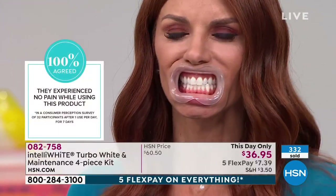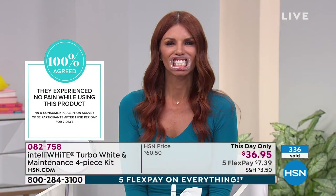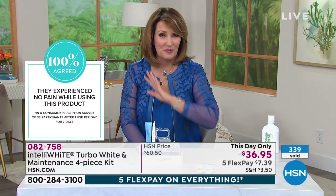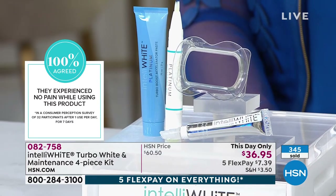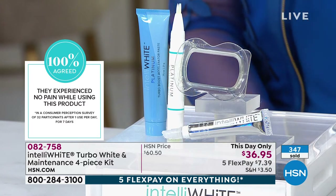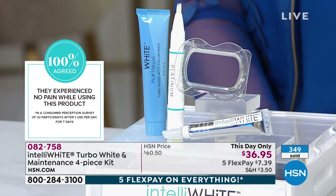If you want the spearmint, there are fewer than 400 left — these are flying. I had a total of 2,500 and we are extremely busy. There are fewer than 1,000 total left. This is special for our show — it's our top-selling tooth whitening brand here at HSN. It works and people love it.